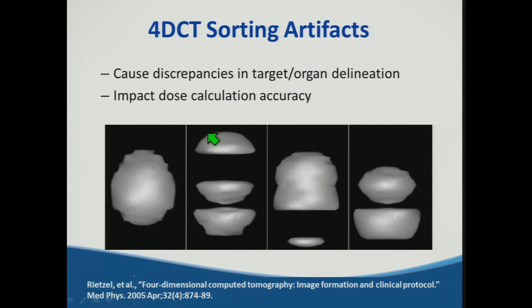4D CT is not a perfect solution — sorting artifacts can occur, often due to irregular patient breathing waveforms. We've had cases of patients with sleep apnea falling asleep during 4D CT acquisition, resulting in a flat-line waveform with no breathing signal — likely a physicist's worst nightmare. These issues can cause discrepancies in target and organ delineation, change the ITV, and impact dose calculation accuracy. Work by Rietzel in 2005 demonstrated how improperly reconstructed 4D CTs can have missing or misrepresented data.